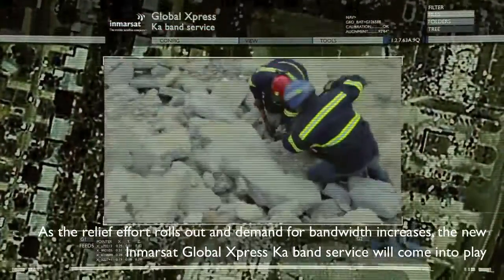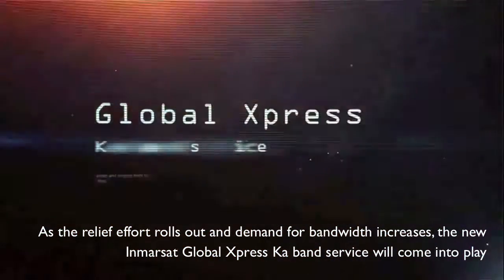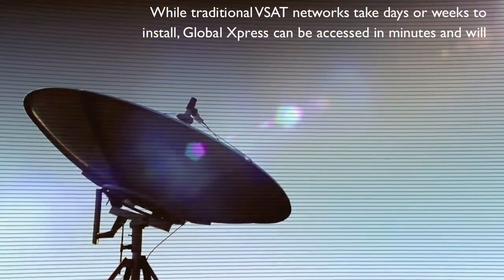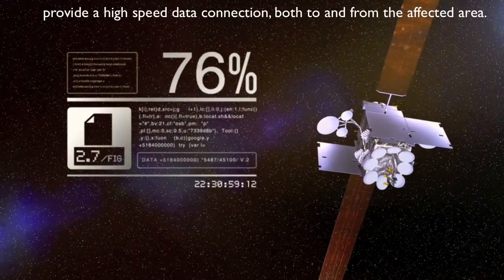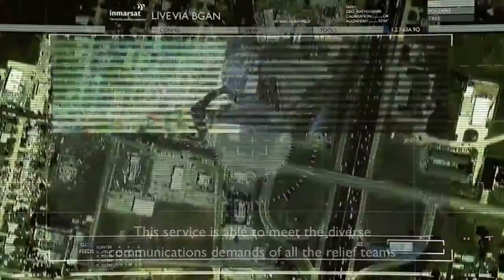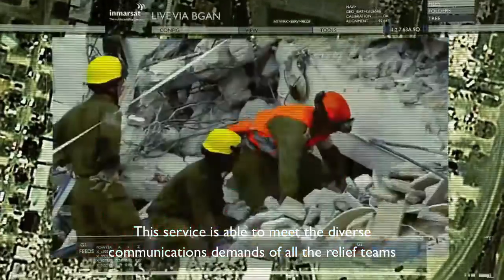As the relief effort rolls out and demand for bandwidth increases, the new Inmarsat Global Express KA-band service comes into play. While traditional VSAT networks take days or weeks to install, Global Express can be accessed in minutes and will provide a high-speed data connection both to and from the affected area. This service is able to meet the diverse communications demands of all the relief teams.